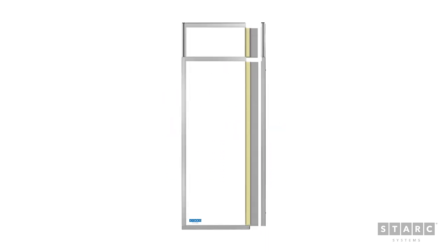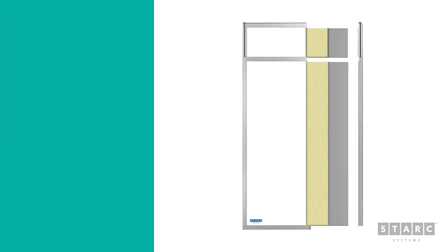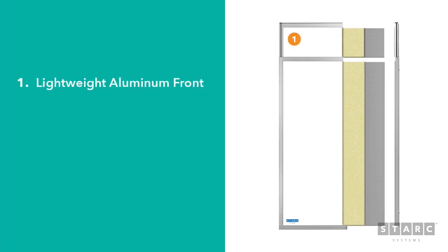Our telescoping wall panels feature a three-layer construction, the most stable and durable on the market. On the front side, facing your occupied area, there is a clean white aluminum face.